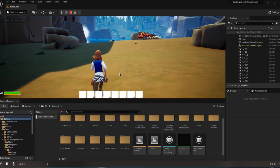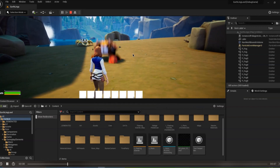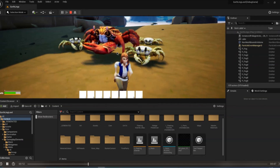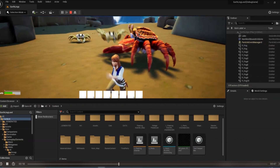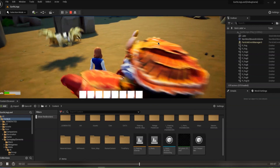Here we are back again with some new behind-the-scenes content, and this is about crab, as you can see. This is the texture style that we will probably be using in the game.